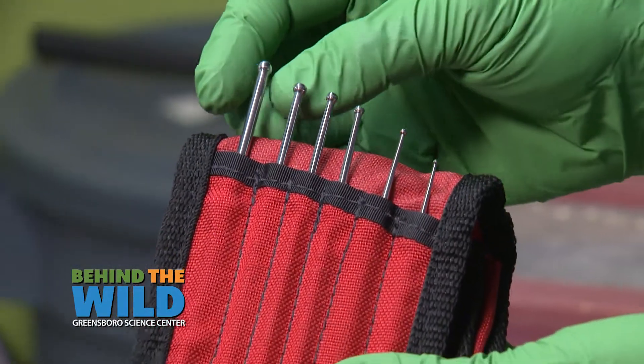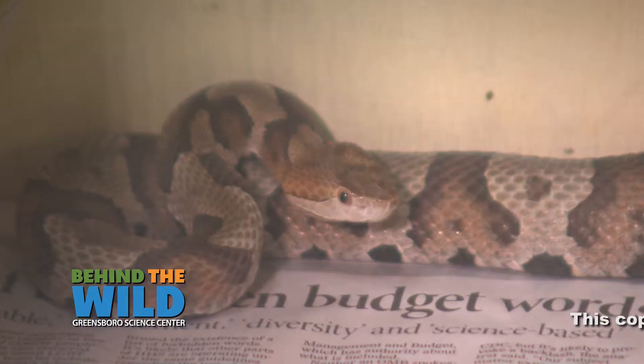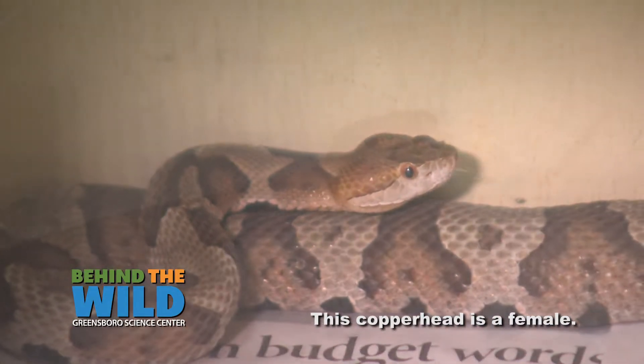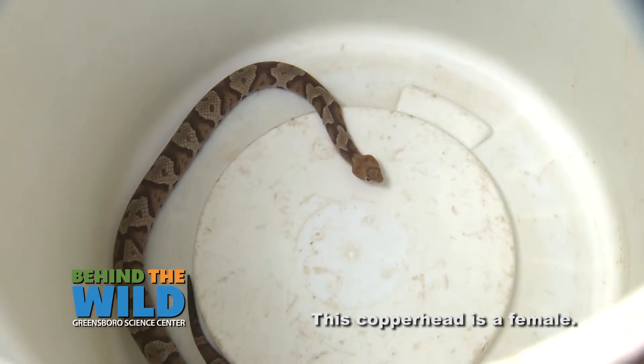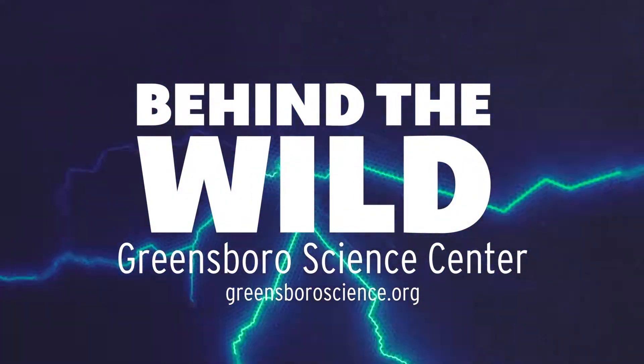We'll probe ventrally into the cloaca and we'll be looking for the distance that the probe travels into. In females, the probe usually only sinks in about two or three scales, whereas males up to 10 or 12. To experience more, go to GreensboroScience.org.